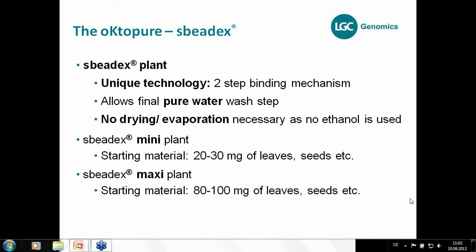Whenever there is a question, please interrupt me, or I will give you my contact details at the end of the presentation and you can always contact me. So again, the difference is just the starting material: 20 to 30 mg of leaves for the mini, and 80 to 100 mg of leaves and seeds for the maxi format.